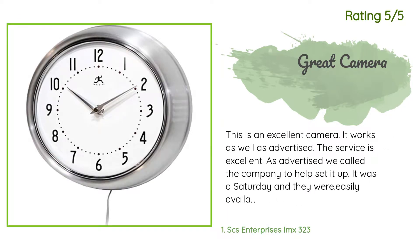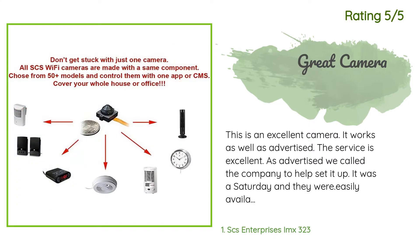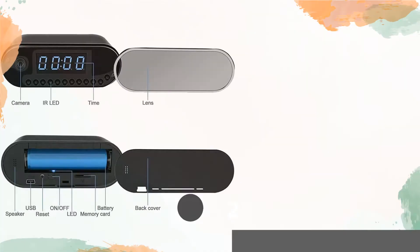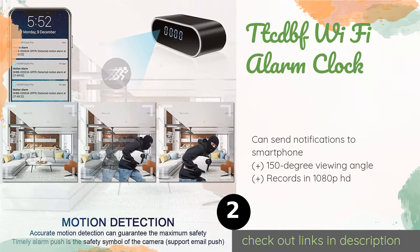Another happy customer said: 'This is an excellent camera, it works as advertised. The service is excellent — we called the company to help set it up on a Saturday and they were easily available. They walked us through setup and answered all of our questions. It is a superb product, well worth the money.' Number two is the TTCDBF Wi-Fi alarm clock.